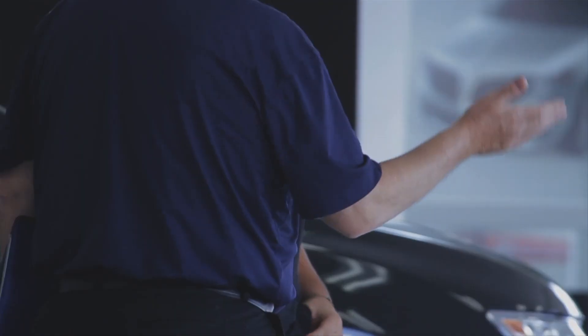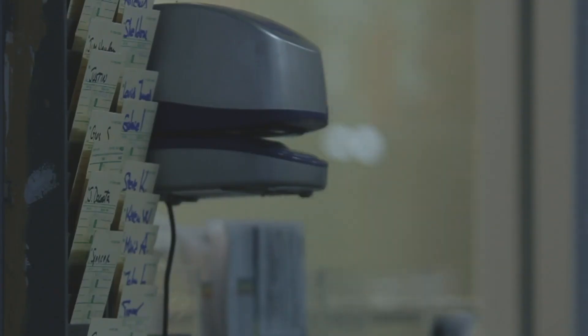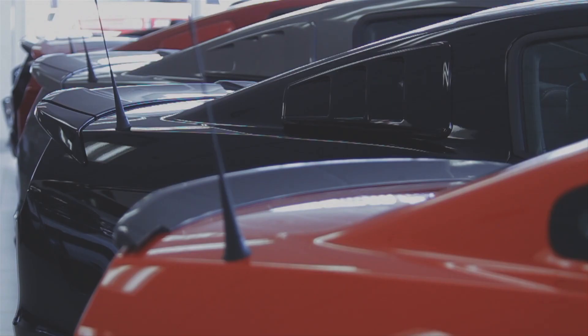I was very impressed with the ease of use. Unlike other diagnostic tools, the MaxiCheck is very quick, saving my shop valuable time. Some of the functions allow me to reset lights, diagnose climate control concerns, reset tire pressure monitors, and adjust brake lights.